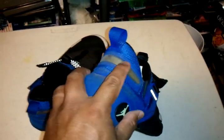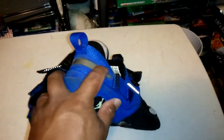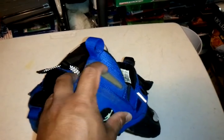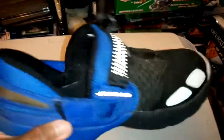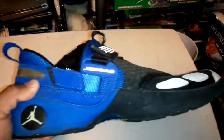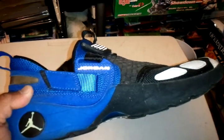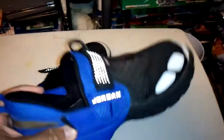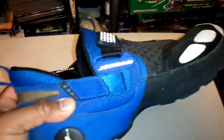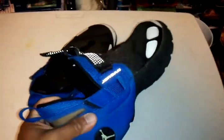The ones I got were recalled because this back part came off and cut people's ankles. I like this shoe too. I had the blue and the UNC colorway but I needed some cash so I returned it back to Foot Action in California.